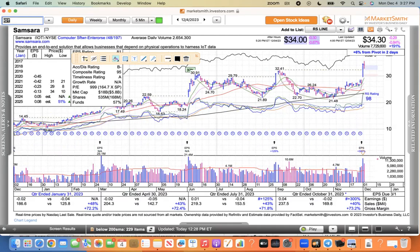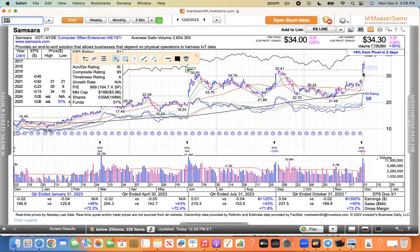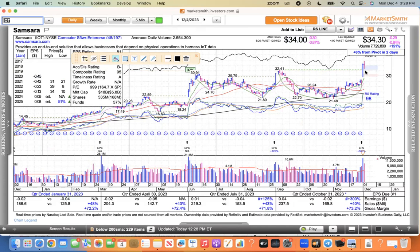IOT — Samsara — started up, went down, and finally closed down 29 cents. Not a big deal — it did make a new high before pulling back. On the five-minute chart, you can see it ramped up then sold right off. You've got to expect profit takers to come in and sell that stock after such a big move on Friday. That's just normal course of action. It closed right at the midpoint of its daily range at 52% — not bad for IOT.